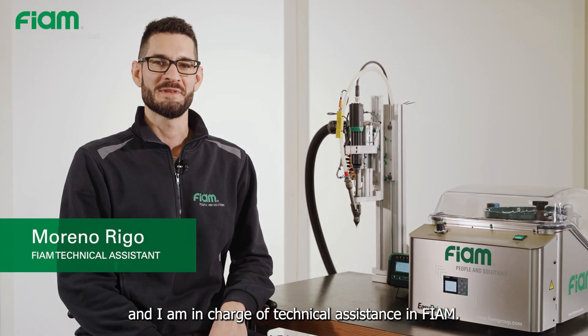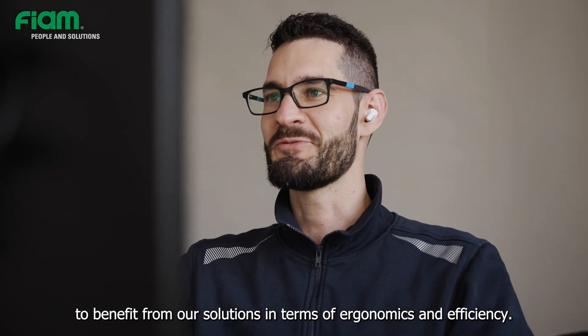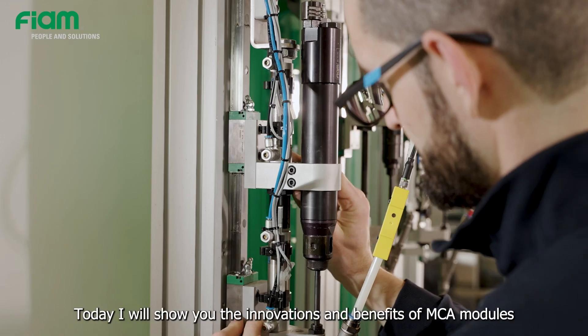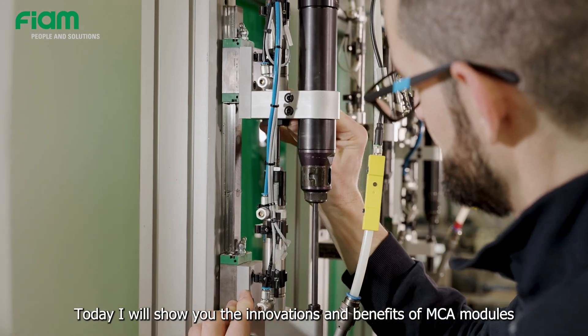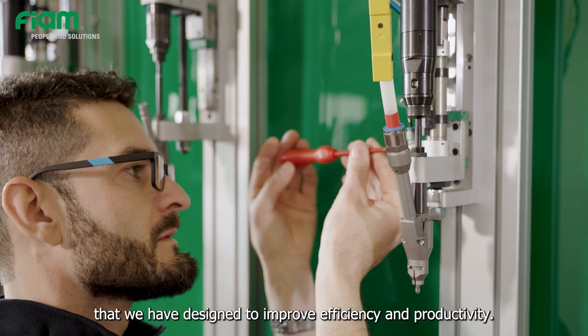My name is Moreno Rigo and I am in charge of technical assistance in FIAM. My job is to give constant support to customers in order for them to benefit from our solutions in terms of ergonomics and efficiency. Today, I will show you the innovations and benefits of MCA modules that we have designed to improve efficiency and productivity.